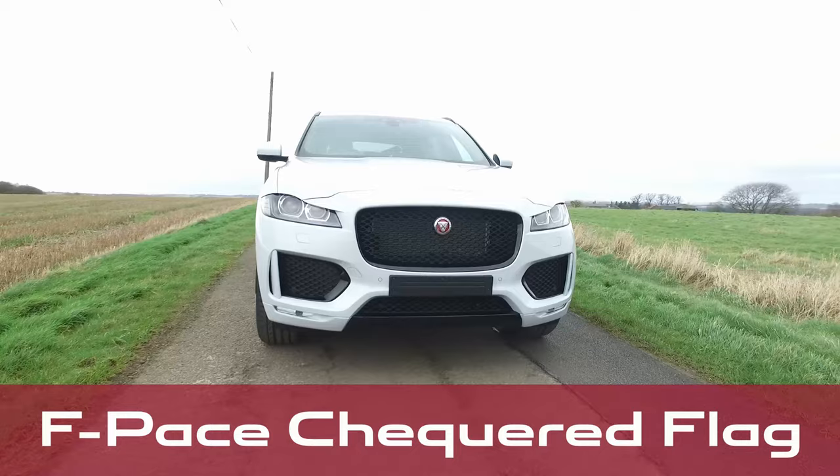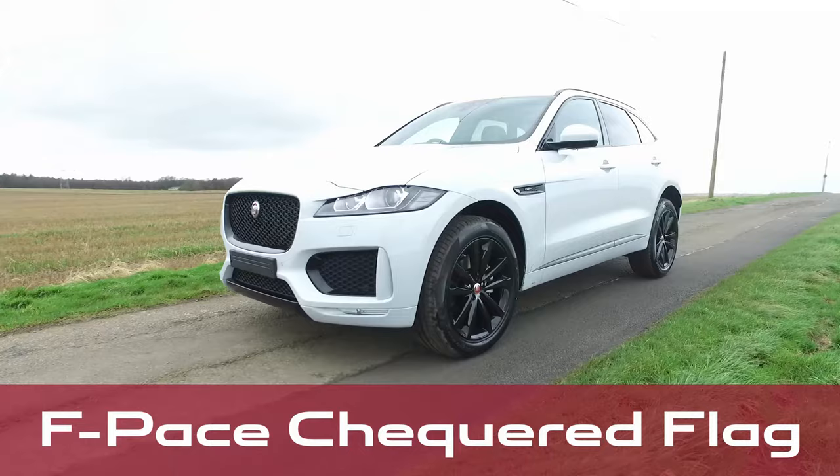Welcome to Pentland Jaguar. We are proud to bring you this fantastic offer on the Jaguar F-Pace 180 PS all-wheel drive checkered flag special edition.